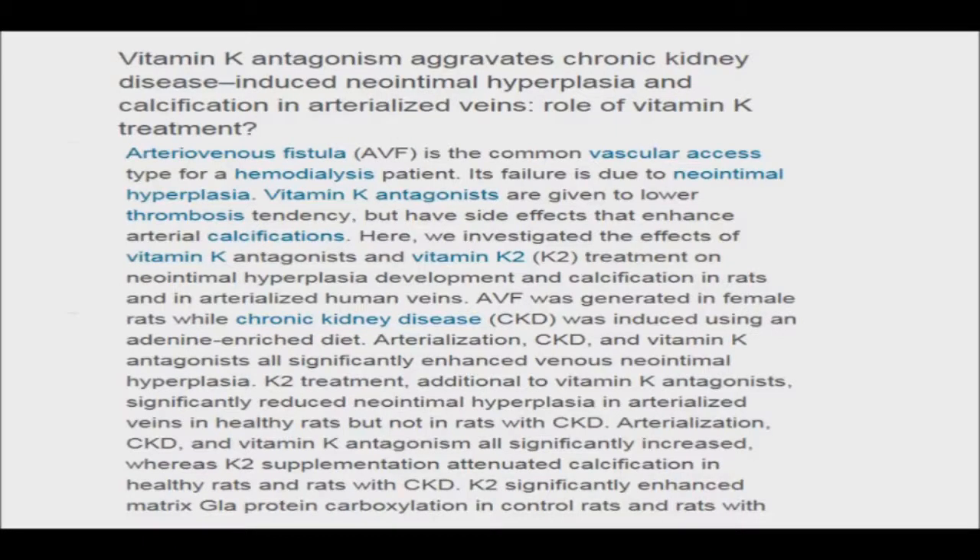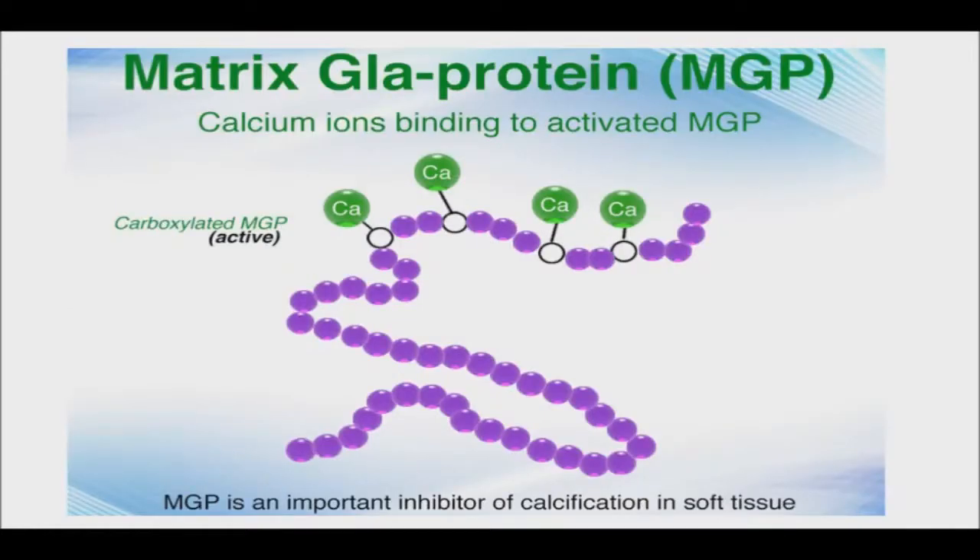Vitamin K2 helps to maintain the integrity of the tiny blood capillaries that feed the skin, and it is suspected that vitamin K2 plays a vital role in the health of all blood vessels, including those of the legs. With inadequate amounts of vitamin K2, veins are more susceptible to bulging and distension, explaining why vitamin K2 is associated with varicose veins. Therefore, vitamin K2 may also prevent their formation.